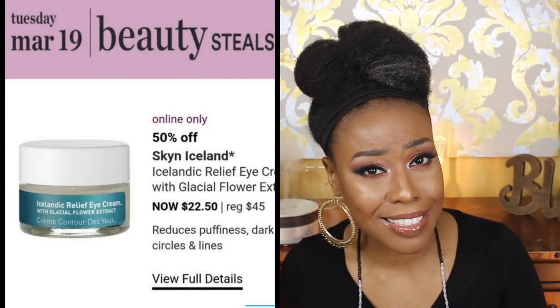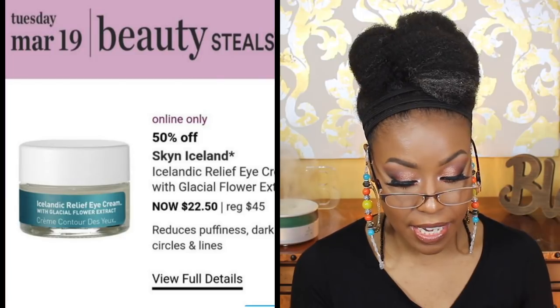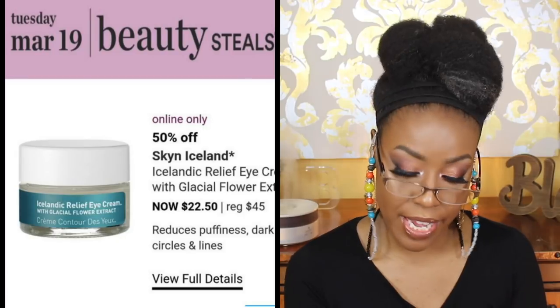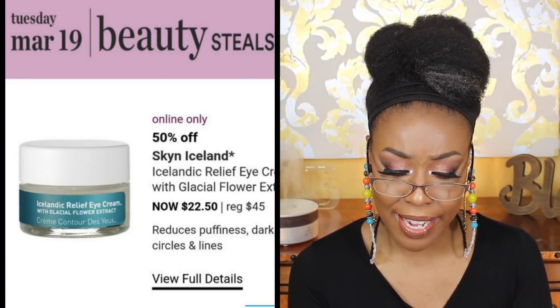For March 19th, I was thinking about the Skin Iceland Icelandic Relief Eye Cream with Glacial Flower Extract — it really piqued my interest. But after reading reviews, a lot of people were saying it broke them out, some said it smelled bad, and others said it had a texture like cottage cheese and was really difficult to apply under the eye. There were just a lot of red flags, so that one I was thinking about it but not so much anymore.